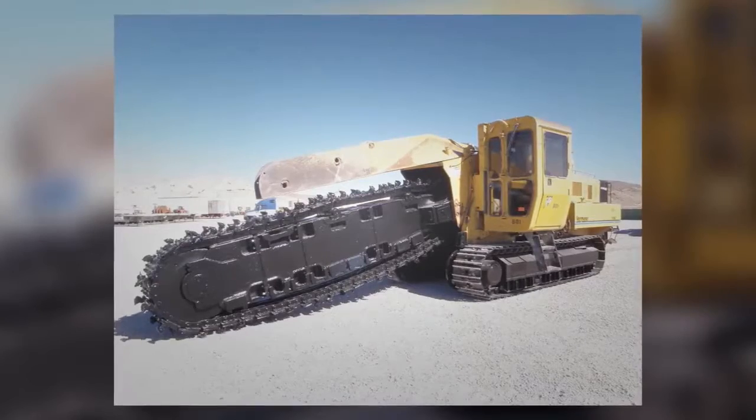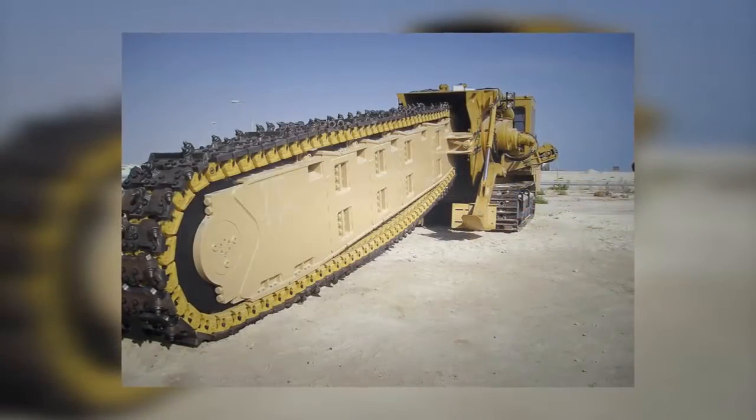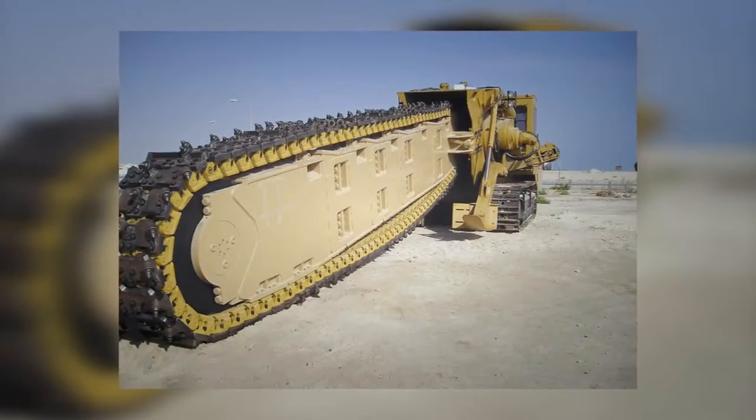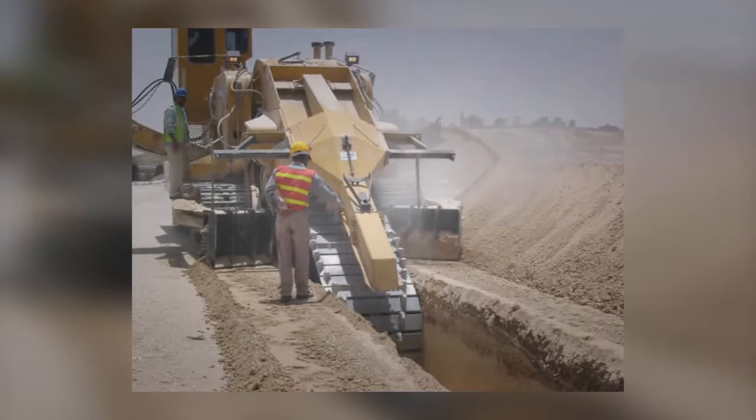The machine in the lower photo is the Tesmic 1675, and it can dig as far as 24 feet deep and 5 feet wide. While it looks like it can handle anything, it can only cut through dirt — it cannot cut through rock.